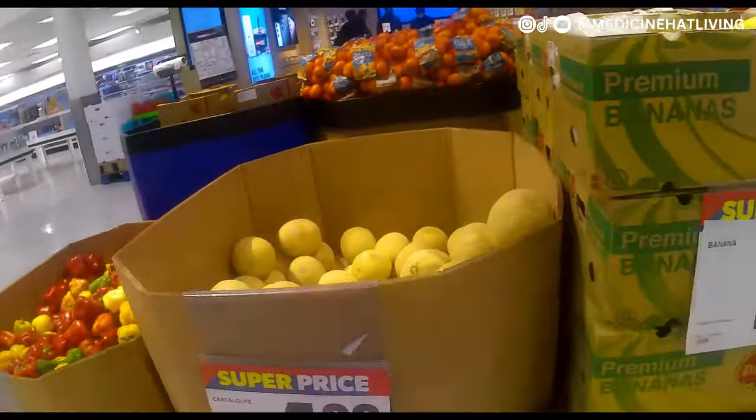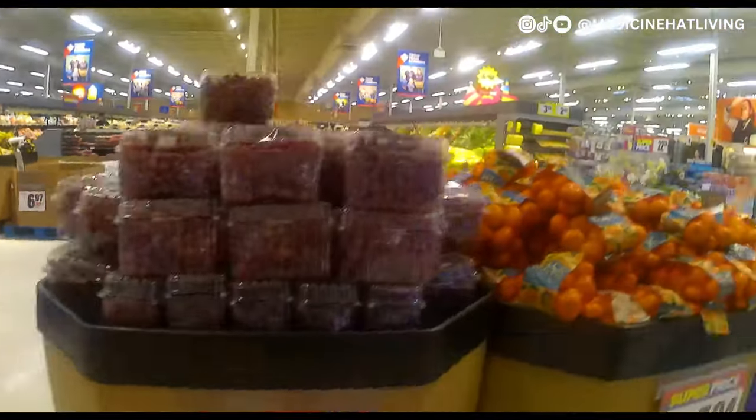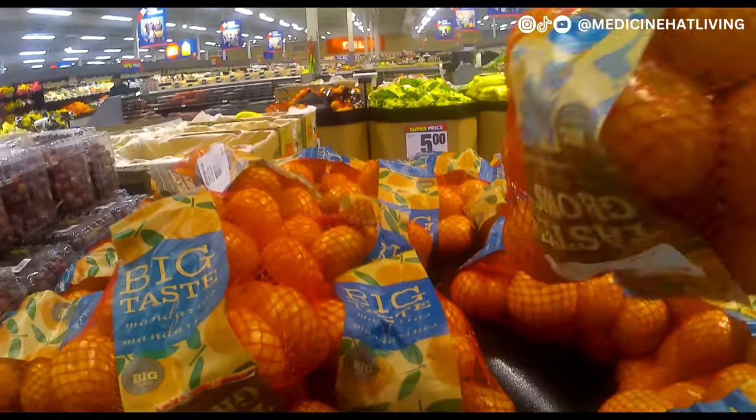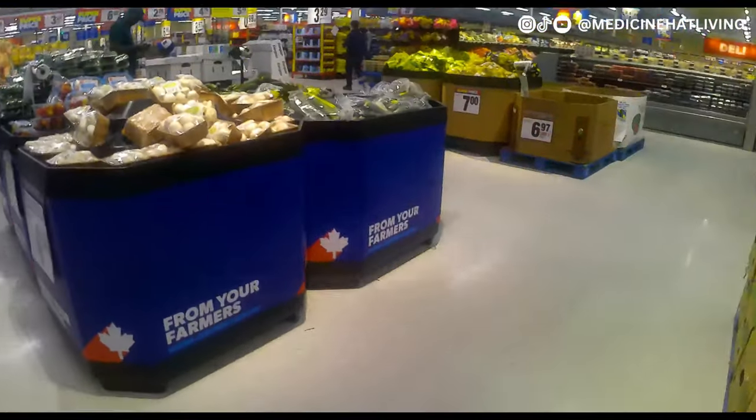Let's start off with some fruits. I'm walking along the front bins seeing what they have on sale and I saw that they had a pretty good price for the oranges — I believe it's $3 for that entire bag.